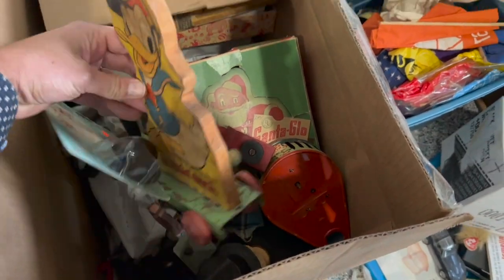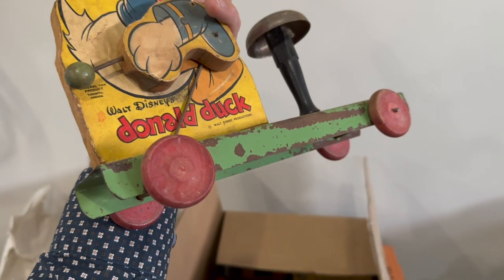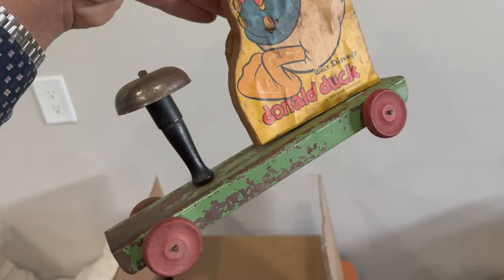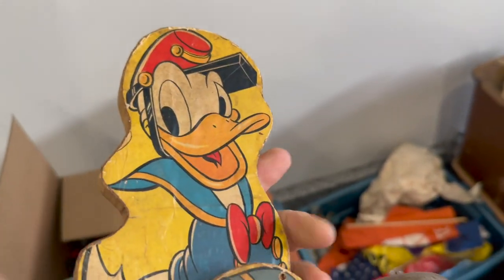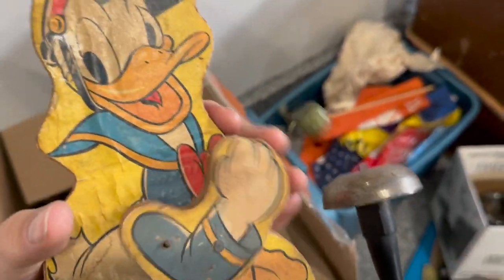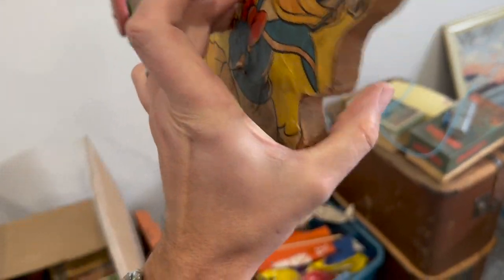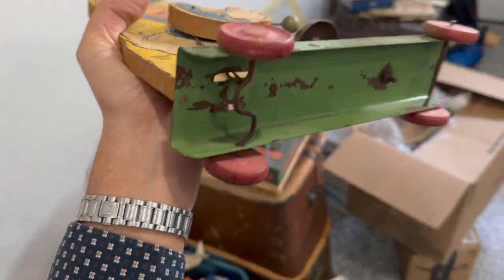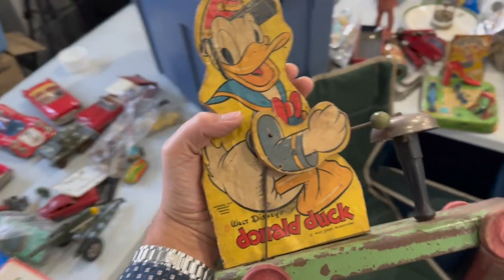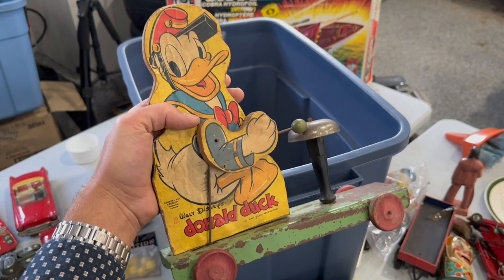I'm sure there's going to be other things in here I can do something with — like this 1940s General Toy Product Canada weird little Donald Duck toy. He would have had two arms; as he goes around it goes ticky-ticky-ticky and drums. Still cool even with just the one arm. For a Disney collector, it's a neat thing to have on your shelf with your other Donald Duck items.